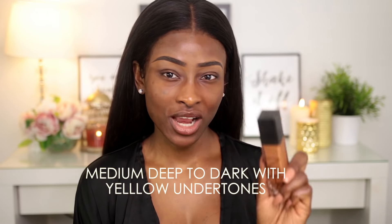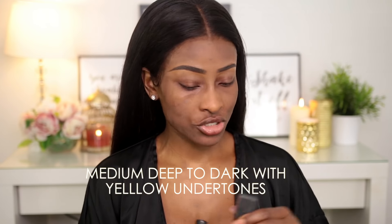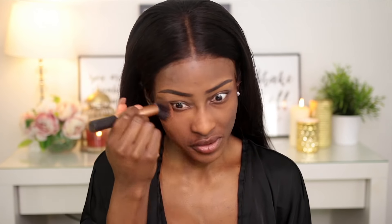We're going to use a different foundation for this video — the new NARS Natural Radiant Long Wear Foundation. NARS have extended their shade range as well, so why not feature them in this video? My shade is Marquise — I think it's a medium deep with yellow undertones. At first I wasn't sure what shade I wore because I ordered it online. I'm going to use a brush. At first I was like this is kind of light for me, but I feel like this foundation warmed up to my skin after a few minutes.